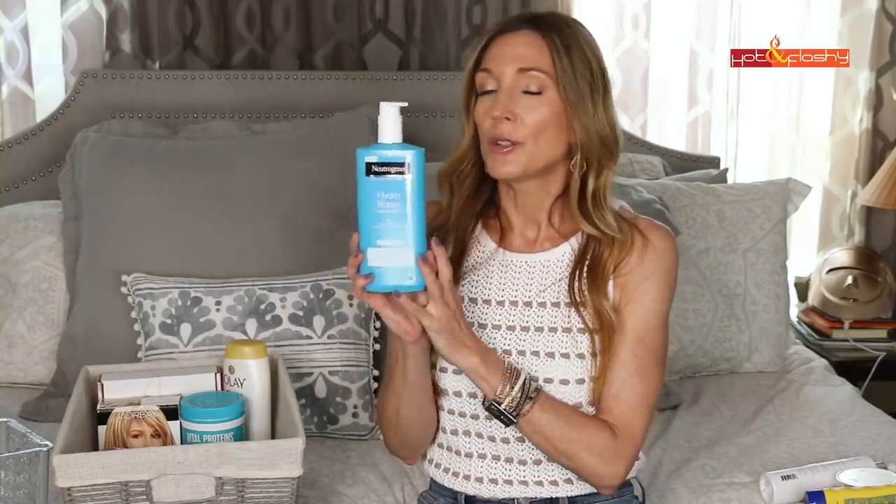Another body item is the Neutrogena Hydro Boost Gel Lotion, fragrance-free version. I received this in PR from Neutrogena last year and haven't repurchased. It's a really good lotion to use in summer because it's so lightweight — great before applying a fake tan because it's not heavy or occlusive and won't keep faux tanner from absorbing. I currently have an Olay lotion that's also lightweight — they're kind of interchangeable for me, though I prefer the Neutrogena since it's fragrance free.